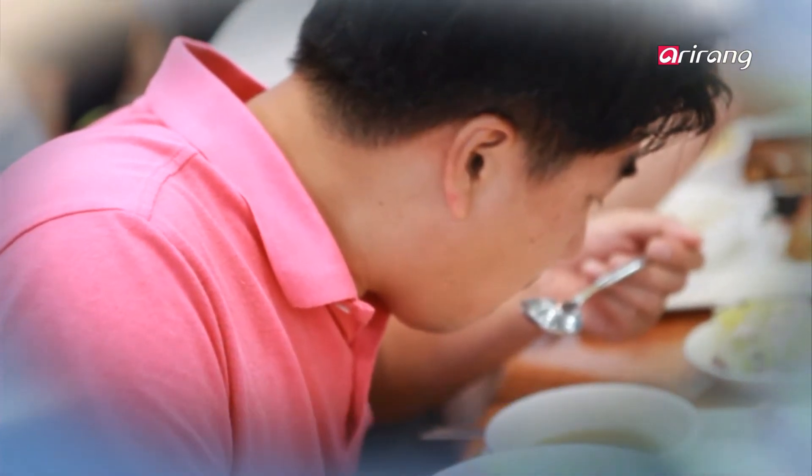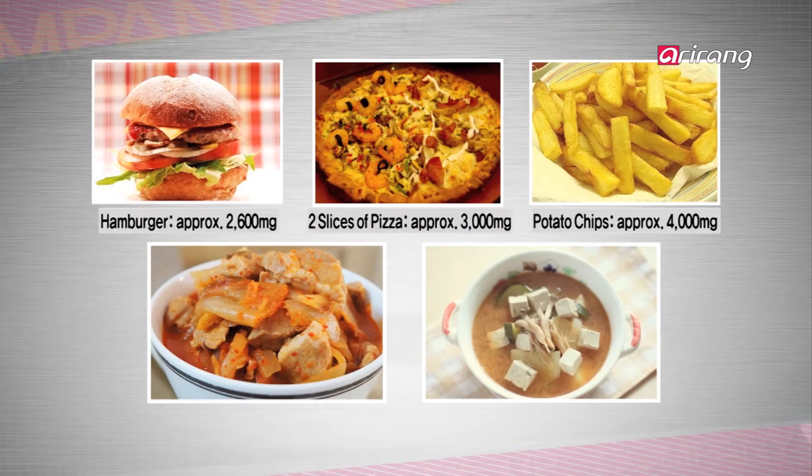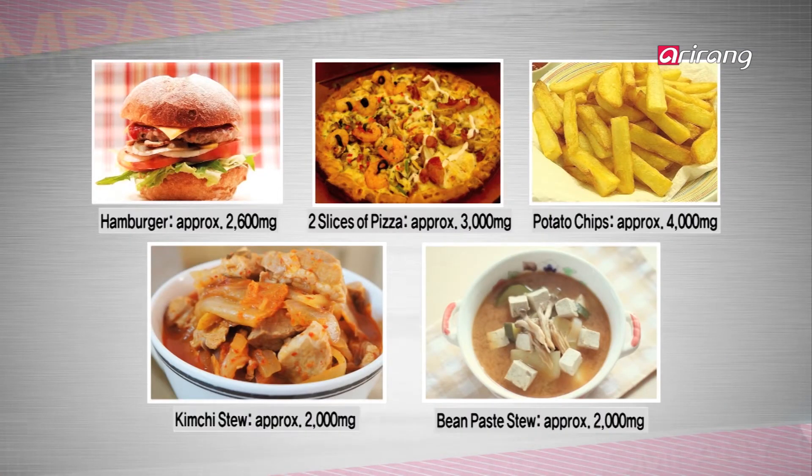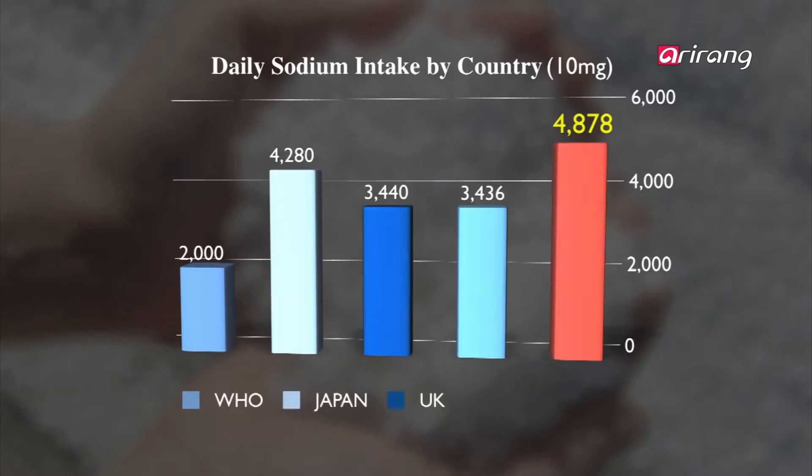The WHO recommends a sodium intake of 2,000 mg per day. However, just one meal in Korea contains more than the recommended amount of sodium. This trend seems to be expanding in most countries, including Japan, the United Kingdom, the US, and Korea.